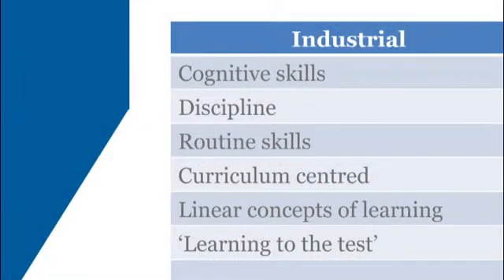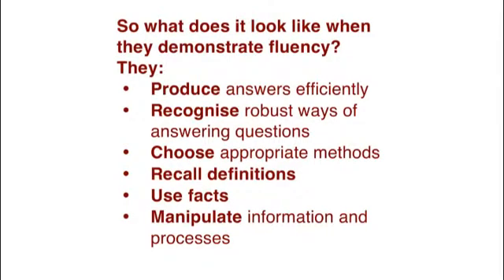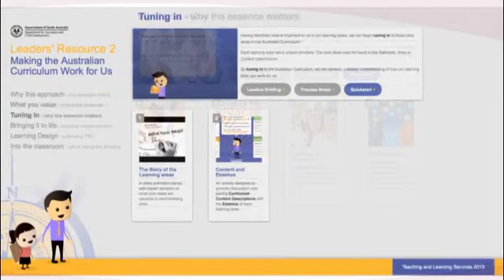If we go back to the point about industrial education being about routine skills, curriculum-centred, lists of content, and linear concepts of learning — that's exactly what's going on in that fluency box. But we need it sometimes; it's a crucially important part of learning. In the leaders' resource, there are ways to see how we can bring out the essence of a subject and how that essence interacts with the content — so that as leaders we can identify the strategic intent and think about what implications that has for how we teach the content.